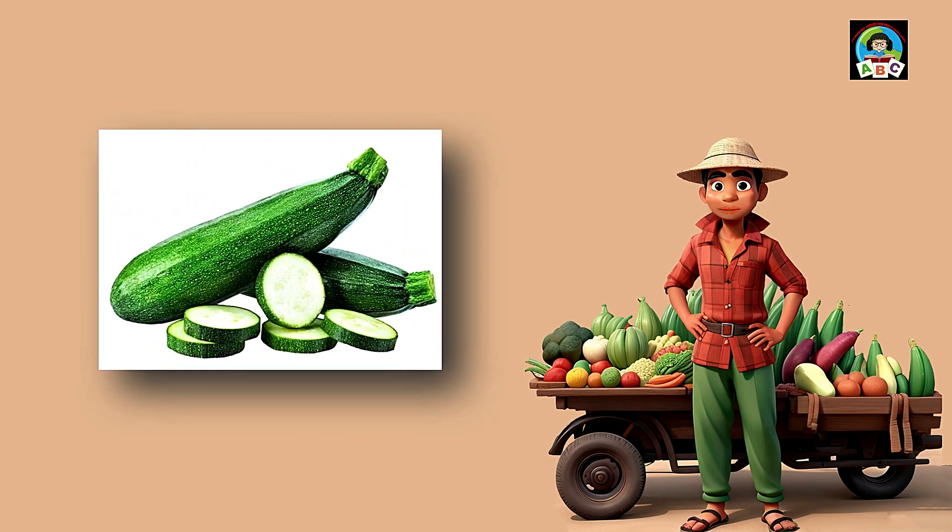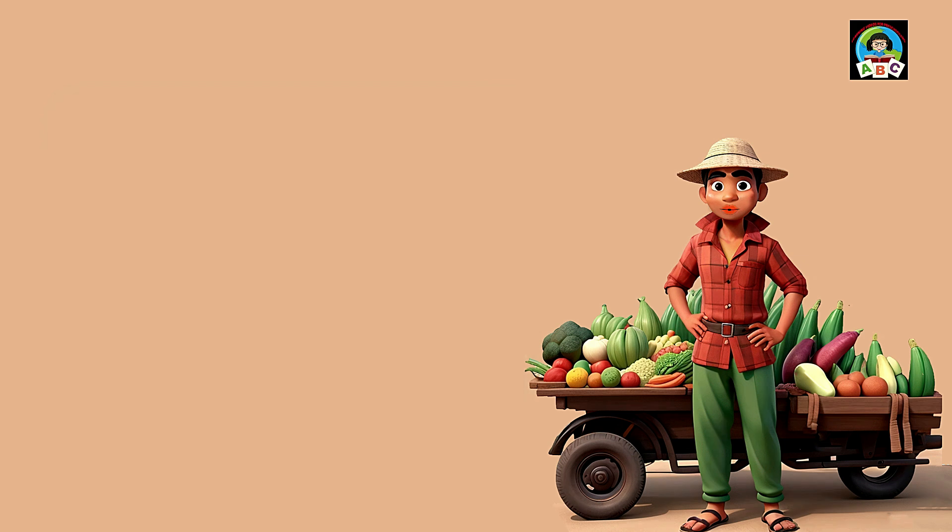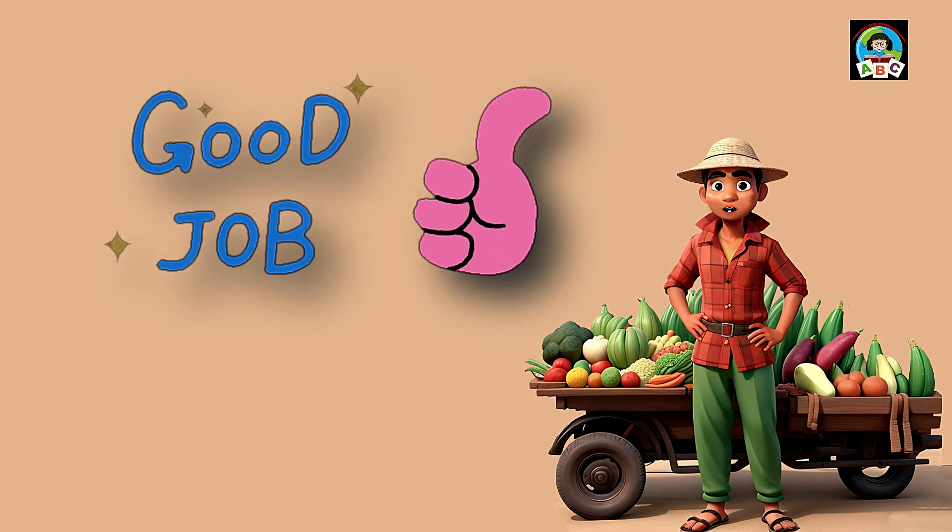Zucchini is like a green delight for toddlers' plates. Packed with vitamins A and C, these tender veggies are super good for your health. The vitamins in zucchini help toddlers' eyes stay bright and their immune systems stay strong. So when you enjoy the mild and versatile taste of zucchini, whether grilled or in pasta, you're growing into a healthy and happy little toddler.